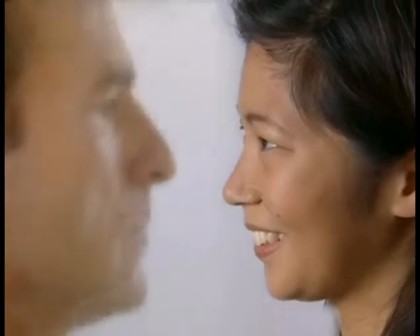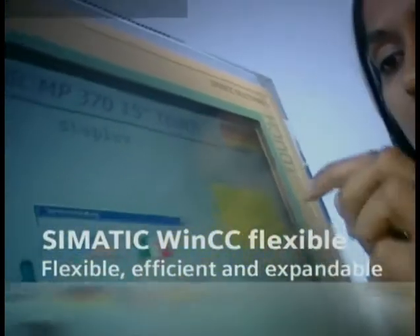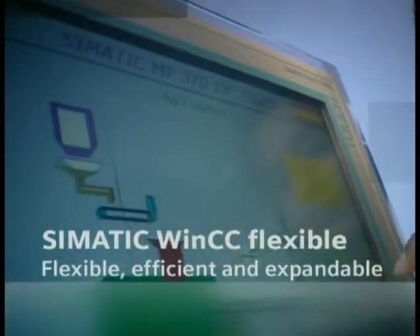Even in complex work surroundings, the human-machine interface delivers reliable information. People are extraordinarily different in their gestures, facial expressions, and of course in their individual requirements. With WinCC Flexible, you can give your human-machine interface an individual user interface, depending upon the industry and the application.